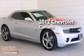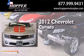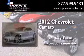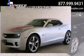This is a 2012 Chevrolet Camaro. It features a 3.6-liter, six-cylinder engine and an automatic transmission. All of the following features are included.